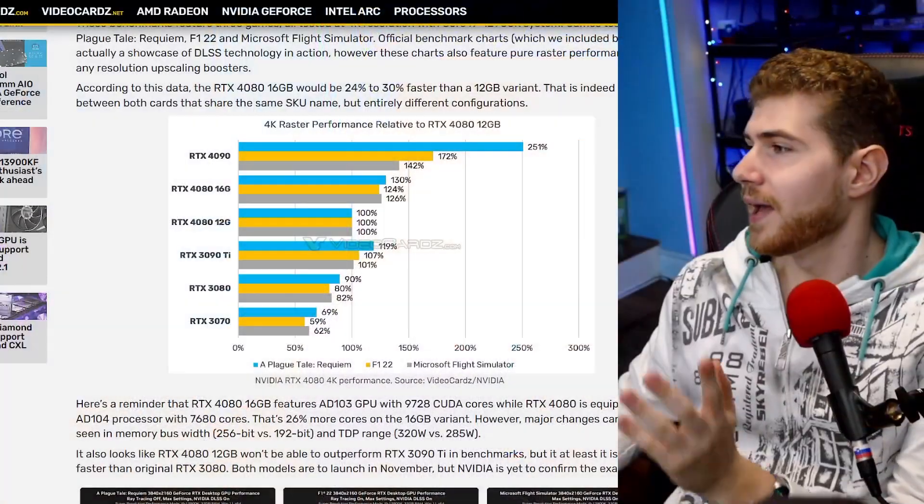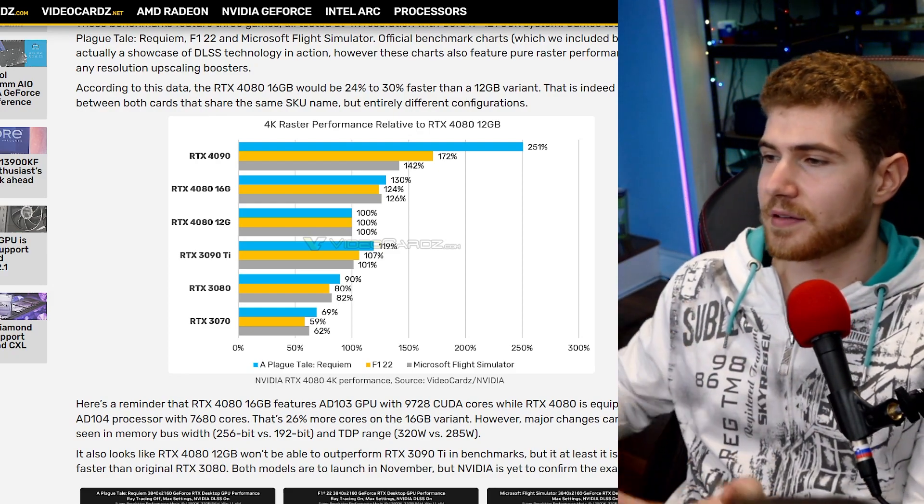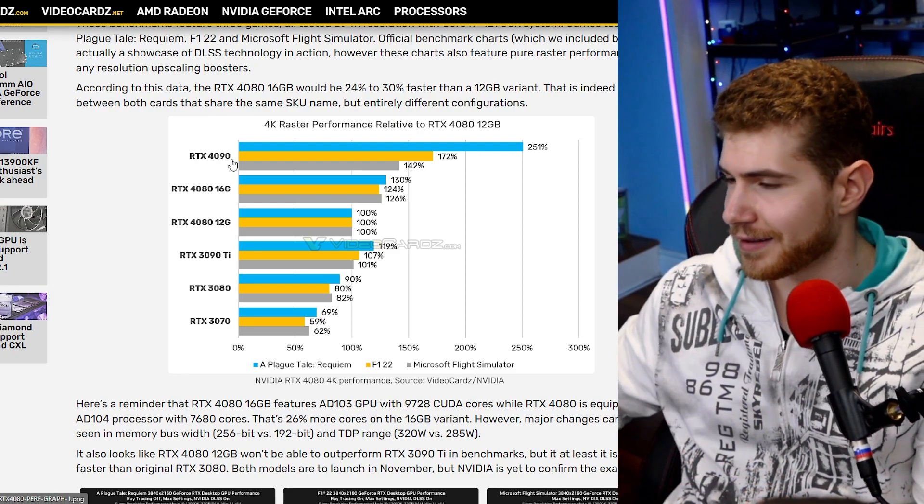We got a pretty gigantic leap in performance. However, that is also going to largely depend on the price. For instance, the 4090 is performing a lot better, but it's consuming a lot more watts and it's also way more expensive.